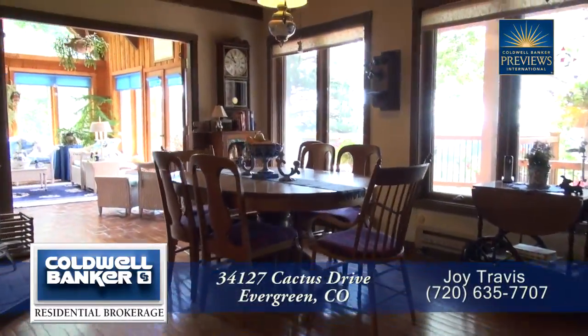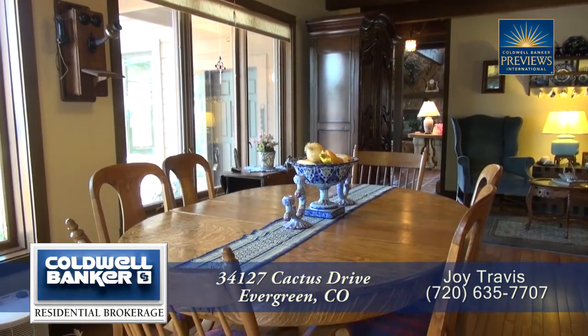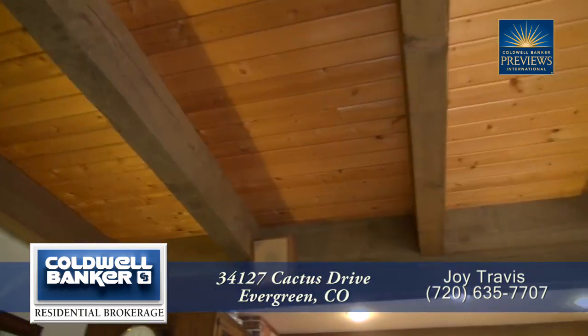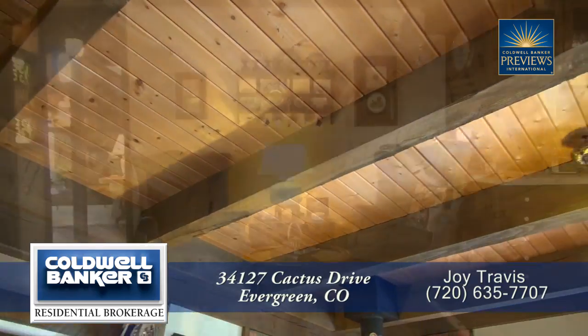Adjoining the kitchen is the formal dining area. Notice that it's large enough to entertain six to eight guests. You'll also find a wood stove here in the dining area. And the exposed beams and tongue and groove ceiling continue into this area as well.